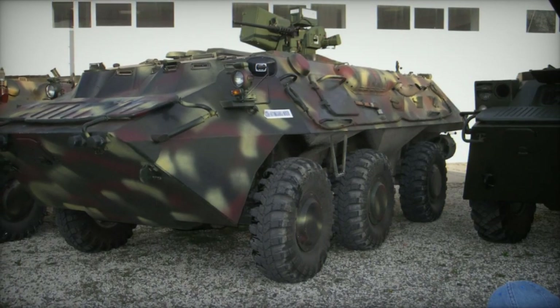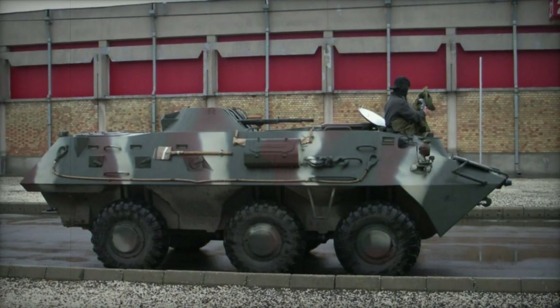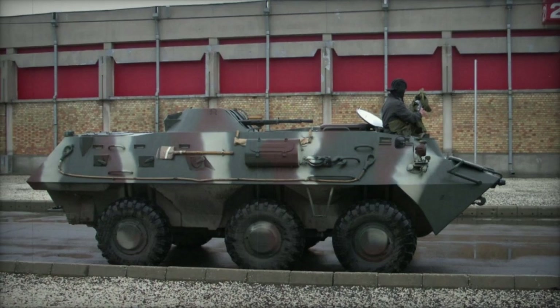Drawing on automotive components from the Romanian TAB 77 8x8 APC, the RN-94 is powered by the Cummins CTA 8.3-10 diesel engine, generating 240 horsepower. Furthermore, the vehicle boasts full amphibious capability, propelled by two waterjets when traversing waterways.